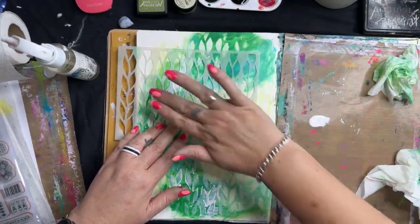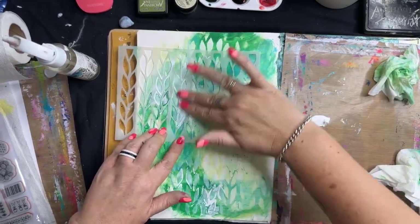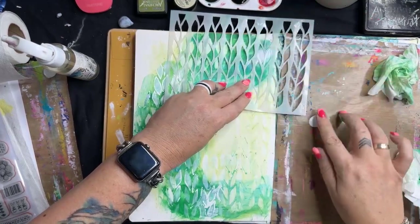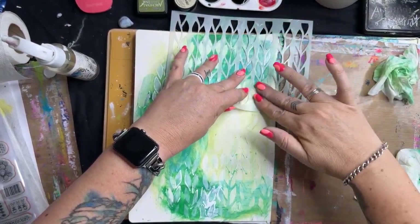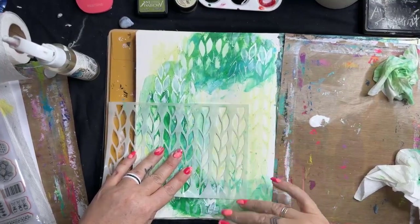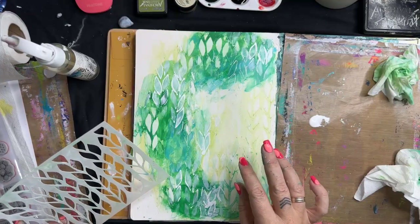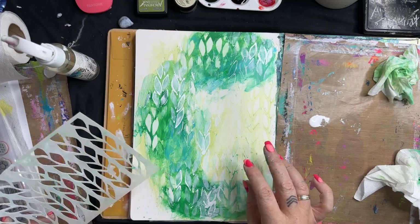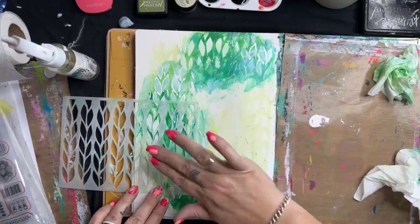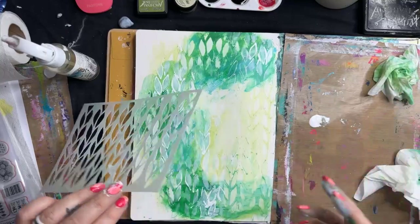I'm filling my gaps here. You don't always need the fancy brushes — sometimes the best fancy brushes are attached to your arms. I like using my fingers because when you rub it back, it pushes the paint to the edge of the stencil and then you get these really lovely ridges. Love that.